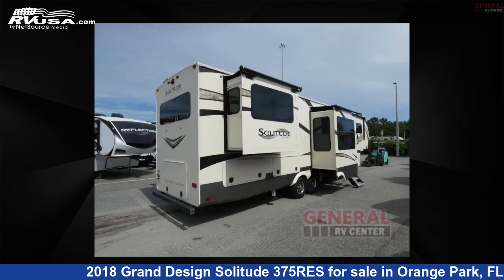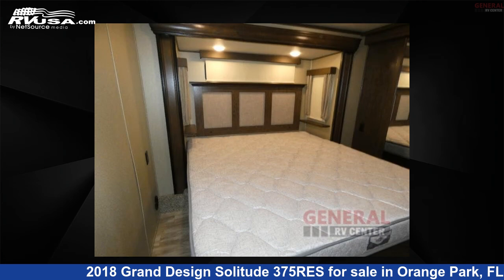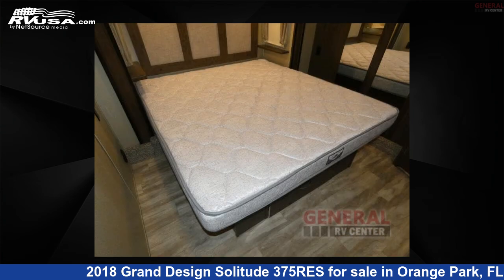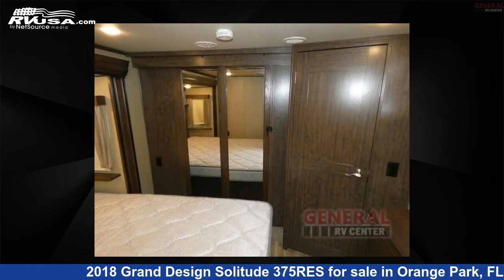This used Grand Design is 41 feet 0 inches in length and features sleep 6, slide out, and 93 gallons fresh water capacity. The floor plan layout of this fifth wheel features front bedroom, kitchen island, outdoor kitchen, and rear entertainment.